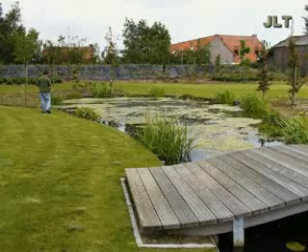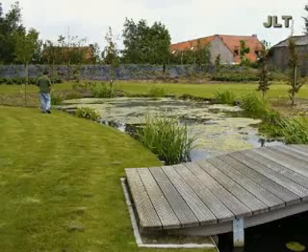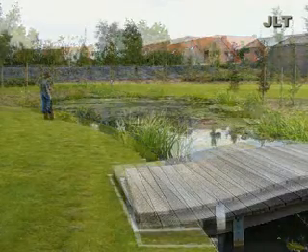Here you can see the pond before and after treatment with the Aquasonic.